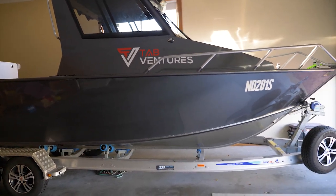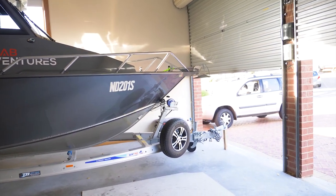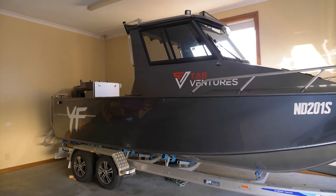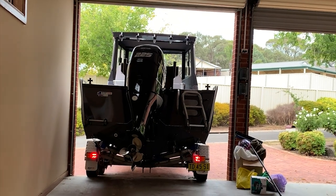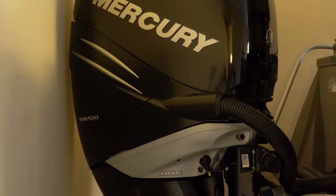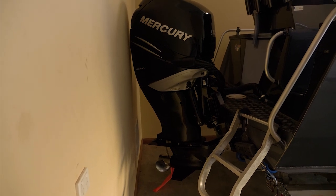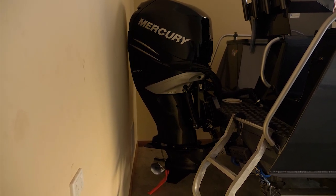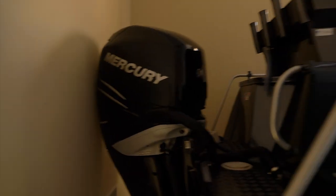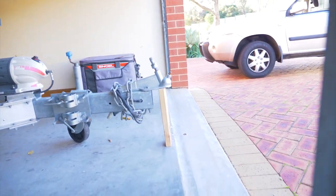It's a Yellowfin 7 meter hardtop made by Tailwater, who also make Quintrex. The boat itself on the trailer with the motor is about 8.2 meters in length and roughly 3 meters in height. I'm really lucky I've got a garage that it fits in. On the back we've got a Mercury Verado 225 horsepower supercharged engine. I have to tilt it down and turn it all the way to one side and it literally just fits, and the tow tongue is right on the money.